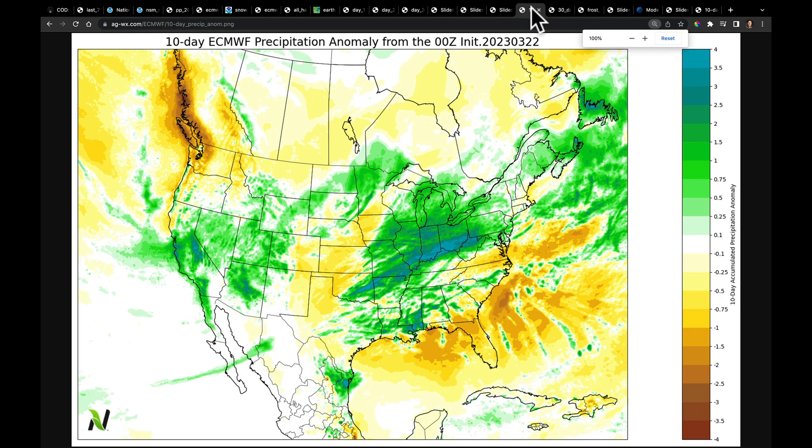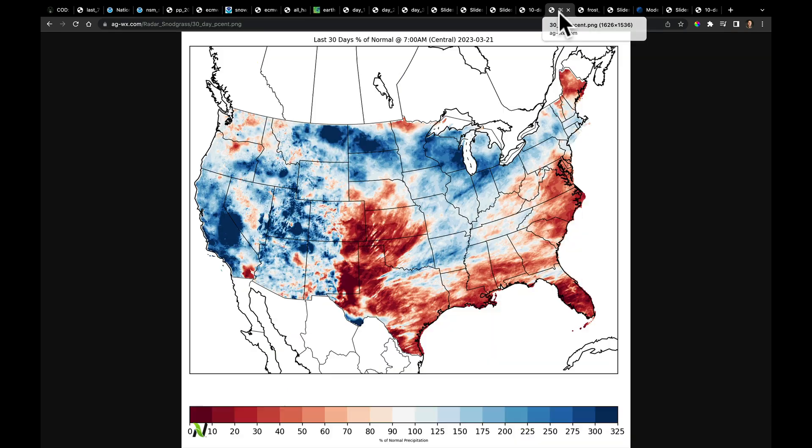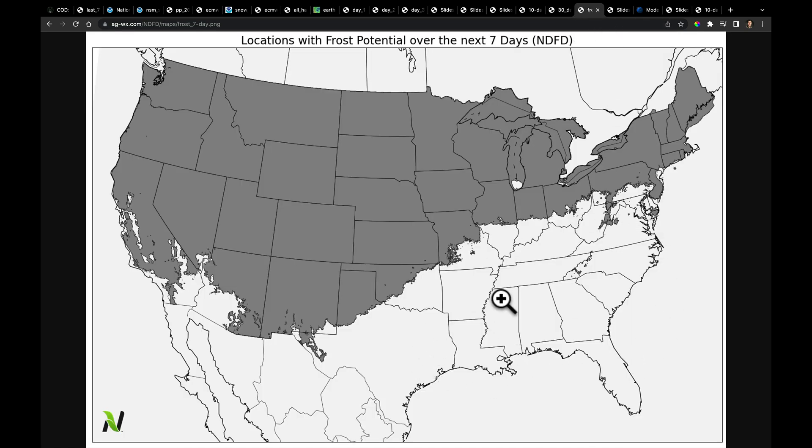If I distill this all down into one map, we are wetter where we've been wetter and unfortunately drier where we've been drier — talking about the western plains, southern Canada, the Canadian Prairie, and parts of the Pacific Northwest. While we expect flooding and more snow and rain in the west, it's important to always compare this to the last 30 days. The places that have been wet and snowy are going to stay that way and the places that have been drier are going to stay that way. On the temperature side, over the next seven days we see more mild air where we just had the very deep and long-lasting frost event over the south, but everywhere shown in gray is where the national digital forecast database is projecting temperatures at or below 32 degrees Fahrenheit.